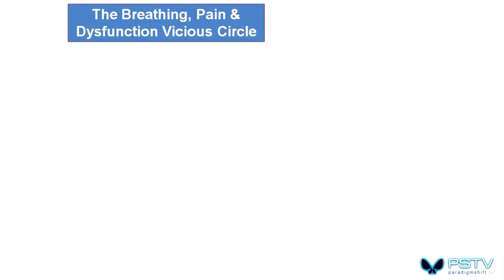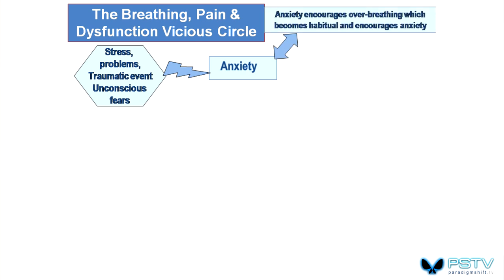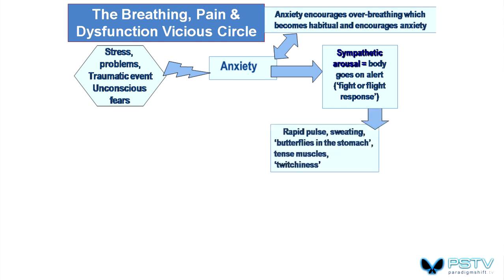This is a flow chart — try to remember some of the intricacy of it. Stress, the problems of life, traumatic events, and unconscious fears lead to anxiety. Anxiety changes the way we breathe — you breathe more rapidly and upper chest when anxious, and when you breathe like that you become more anxious. This causes sympathetic arousal — the fight or flight mechanism — producing a range of symptoms such as rapid pulse, sweating, and panic type feelings, which themselves feed back into anxiety.